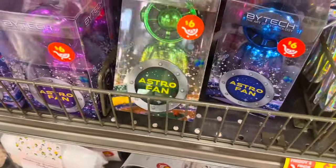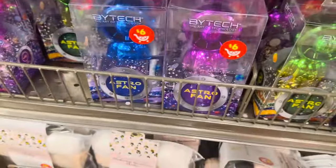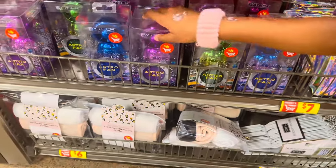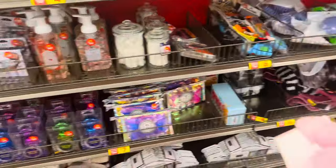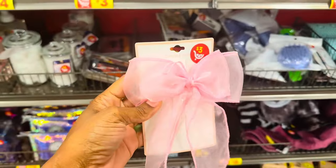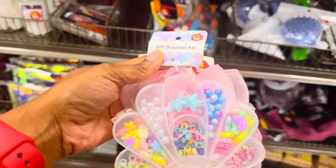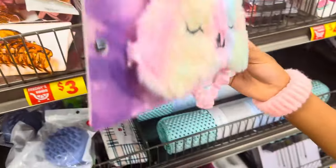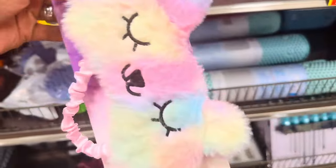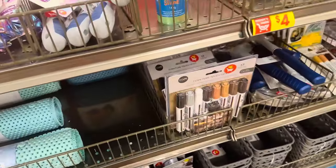These are astronaut fans in a couple of different colors for six dollars — I like the purple one. There's a bow for three dollars, and a bracelet kit for six dollars. There's also this cute item for four dollars — I might use it, I might not.